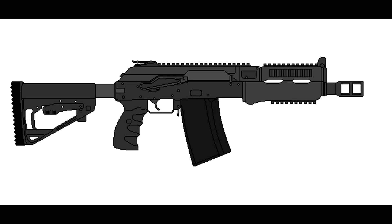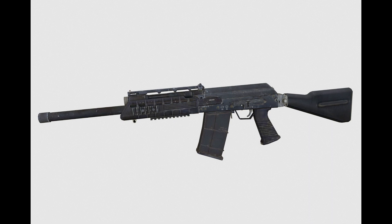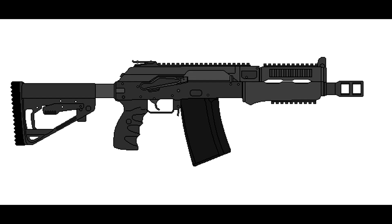Now on to the other variants. The DBV-24 is an 8-shell magazine-fed shotgun that is chambered for 12-gauge shells and is exceptional at close range. Like the modern-day Saiga-12, it only fires in semi-auto.